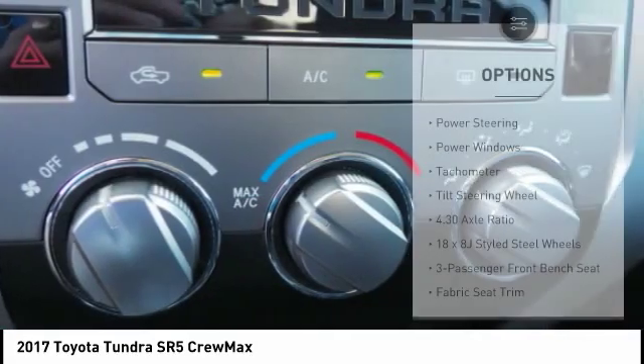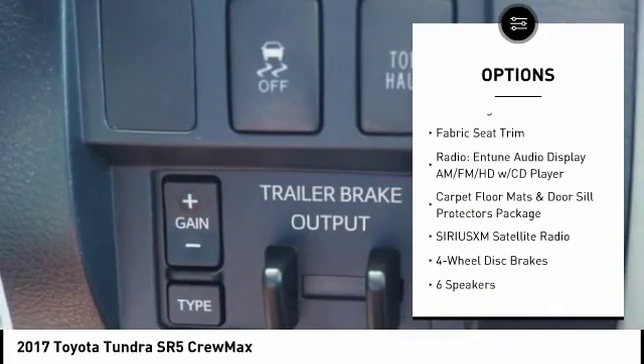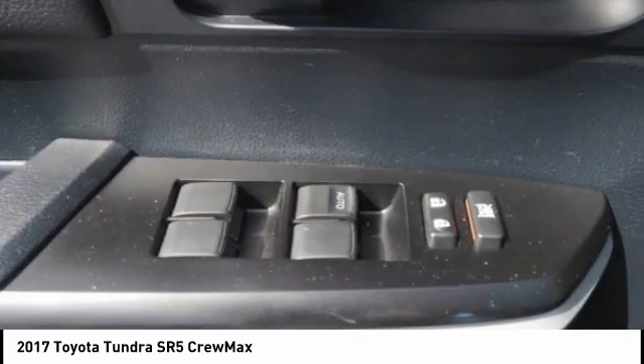Here are some of this vehicle's great options: traction control, air conditioning, dual airbags, power steering, four-wheel disc brakes, center armrest, electronic stability control, fog lights, CD player, and rear window defroster.